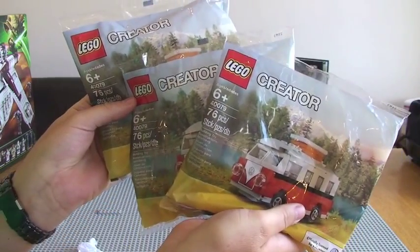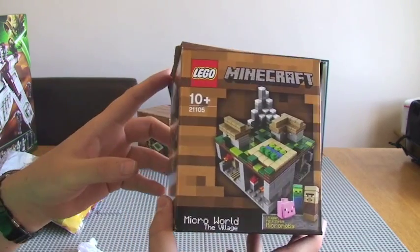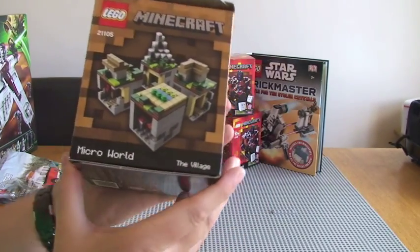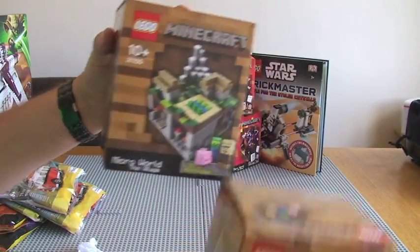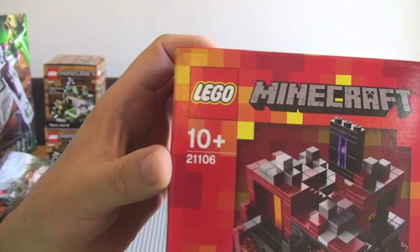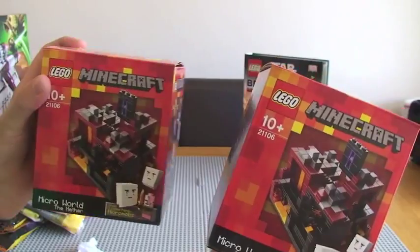I've also got — this is from the LEGO store online — Minecraft sets. The latest Micro World Minecraft sets that have come out. This is 21105, the Village, and I've got two of the village sets. I've also got another Minecraft set, 21106, which is The Nether, again from the Micro World range, and I've got two of those as well.